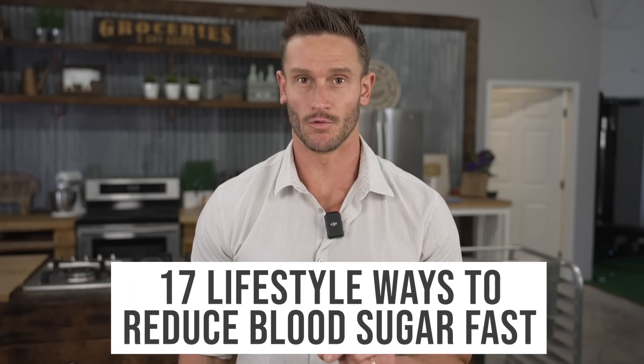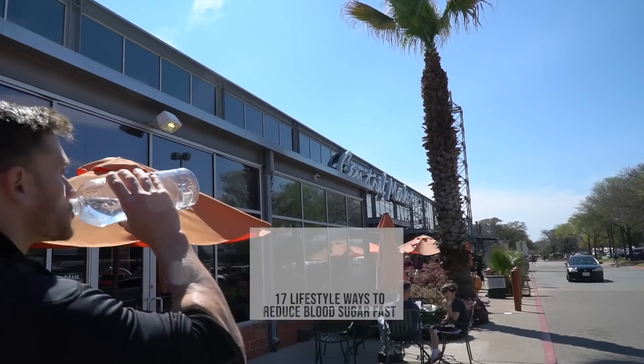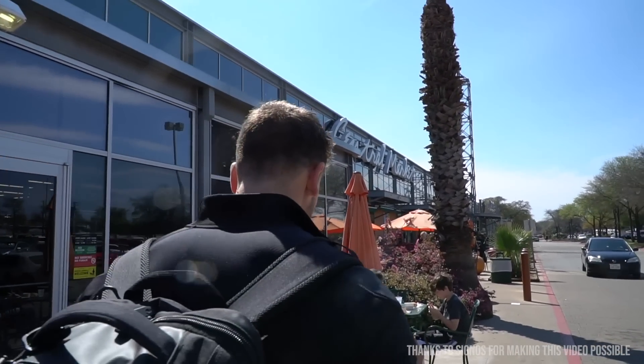17 lifestyle ways to lower your blood sugar fast. Now some of these are going to seem obvious, you might know them, but for every one that's obvious there's probably two that you're going to learn. So even if there's something you've heard before, we're going to move relatively fast, so just be patient and you'll learn something. Get your notepad ready, let's rock and roll.